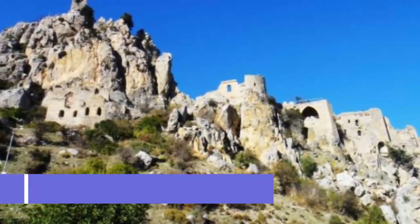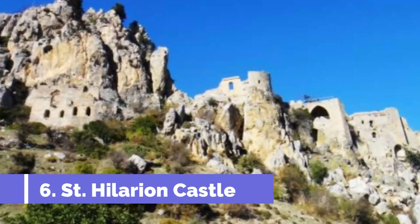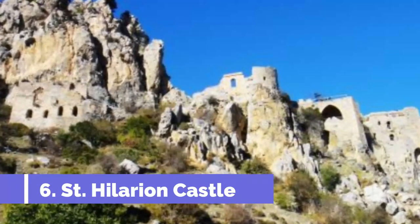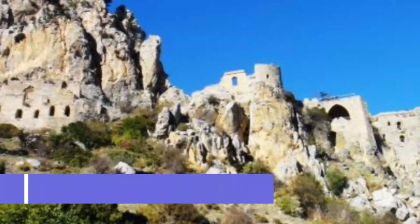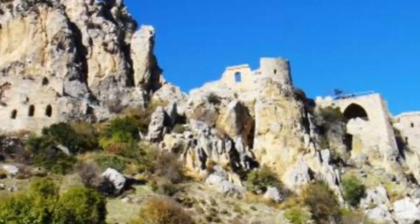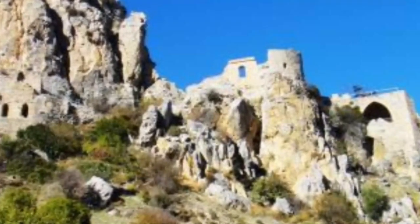Number 6: St. Hilarion Castle. St. Hilarion Castle looks like it fell straight off the pages of a storybook. With its ramparts climbing up the jagged hilltop, this is the epitome of a fairy tale castle, and it's said the castle in Disney's Snow White is based on St. Hilarion.